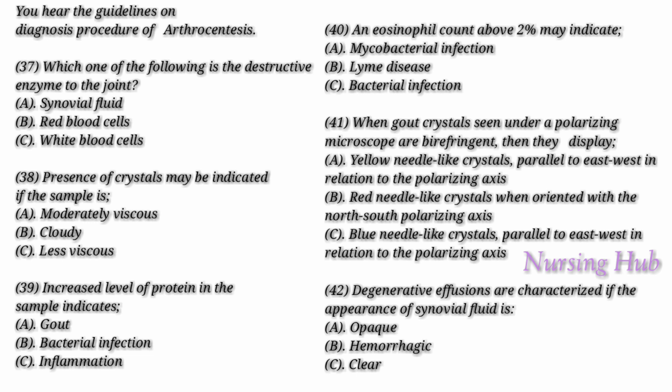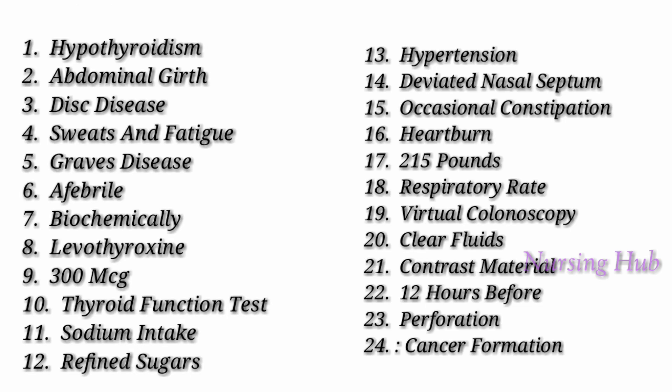Degenerative effusions are characterized by clear and transparent joint fluid, white blood cell count less than 2,000 per cubic millimeter, and neutrophil above 25%. Avascular necrosis, osteoarthritis, and meniscal tears are differentiated clinically. Hemorrhagic effusions are normally caused by trauma, bleeding disorders such as anticoagulation, hemophilia, neoplasms, or neuropathic arthropathy. Hemorrhagic effusions are characterized by hemorrhagic joint fluid and increased red blood cell counts. That is the end of Part C. You now have two minutes to check your answers.